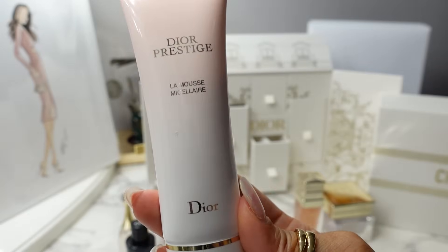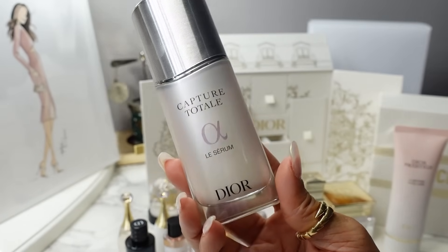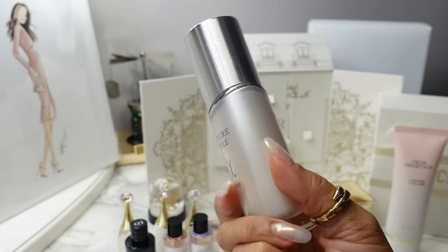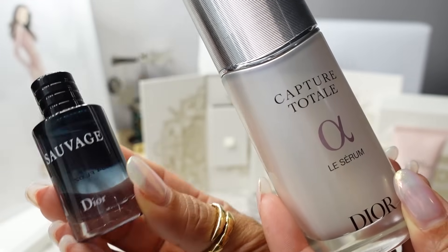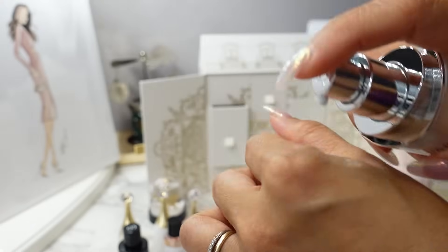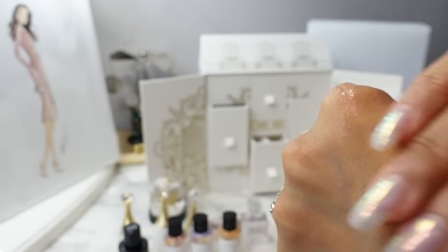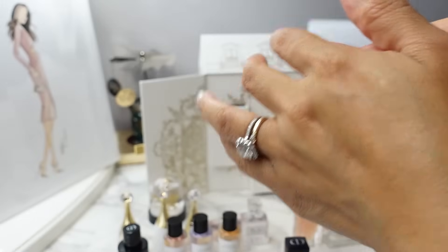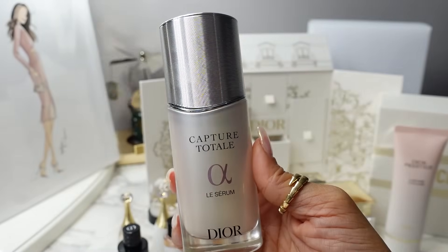You get a 50ml of the La Mousse Off On cleanser. And then the final skincare item is the Capture Total Liss Serum. I have this in the full size 50ml, but in the advent calendar you get a 10ml of this. The full size has a pump and the serum itself is like a white lotion-y serum — it smells so good, so clean. This is what you put on after you cleanse your skin and before your moisturizer and facial oil. You get 10ml of this.